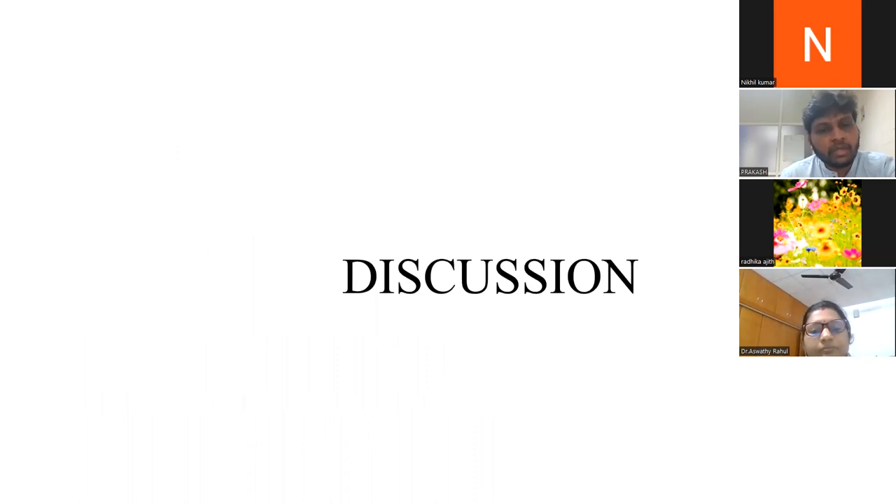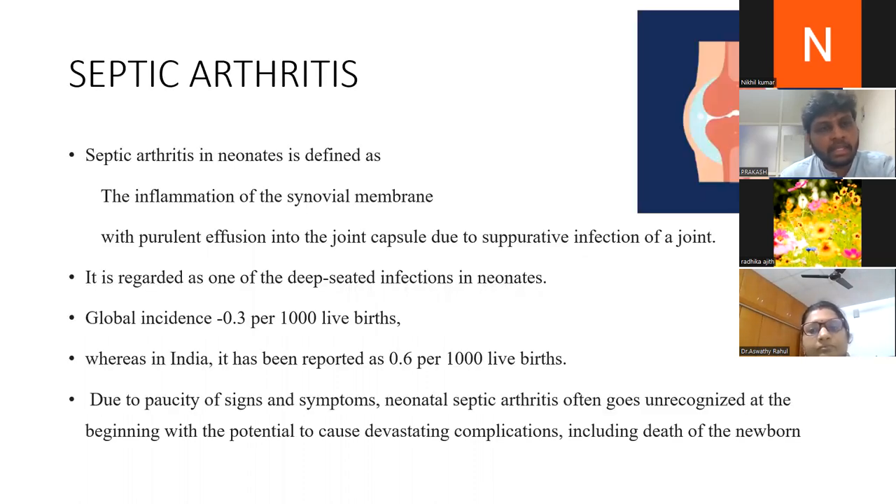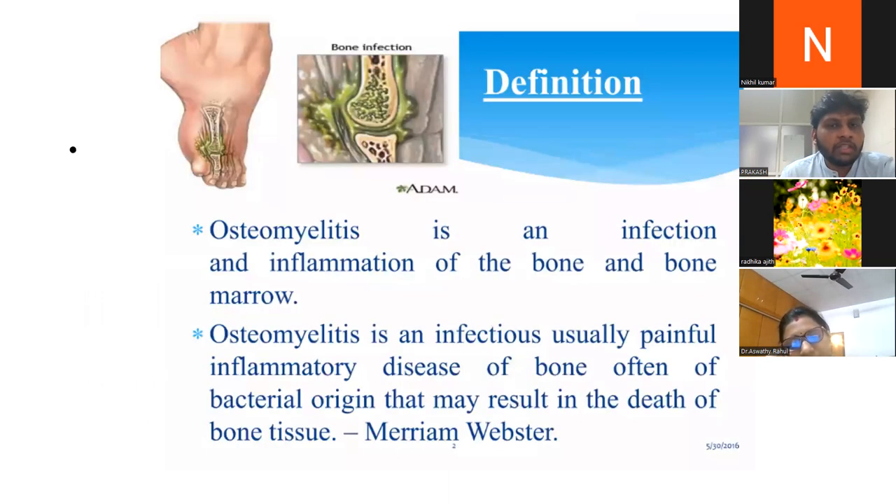Septic arthritis in neonates is defined as inflammation of the synovial membrane with purulent effusion into the joint capsule due to septic infection of the joint. It is one of the deep-seated infections in neonates, occurring in 0.3 per thousand live births worldwide and 0.6 per thousand in India. Due to paucity of signs and symptoms, neonatal septic arthritis often goes unrecognized, with the potential to cause devastating complications including death. Osteomyelitis is an infection and inflammation of bone and bone marrow — usually a painful bacterial inflammation that may result in death of bone tissue.